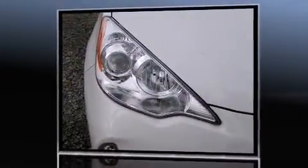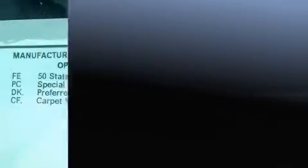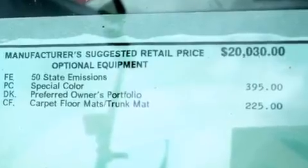Toyota prioritized practicality, efficiency, and style by including a rear window wiper, a trip computer, turn signal indicator mirrors, and remote keyless entry.